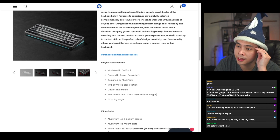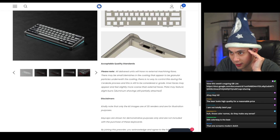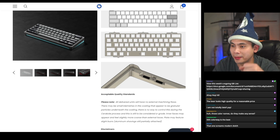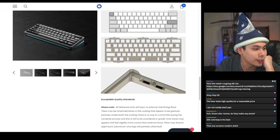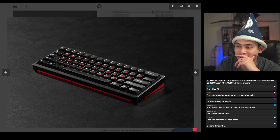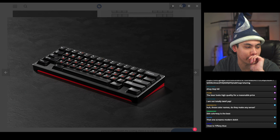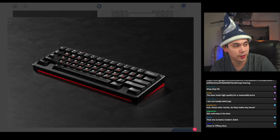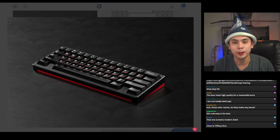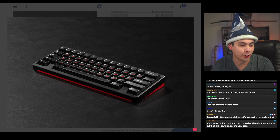It's machined in California and Cerakoted in Texas — that's probably one reason it's $395. It features a gasket top mount design. I've actually been eyeing this one; I'm not into 60s as much anymore but this one has definitely caught my eye. If you're looking for a good 60% and want to try a relatively unique mounting style, check out the Bergen.